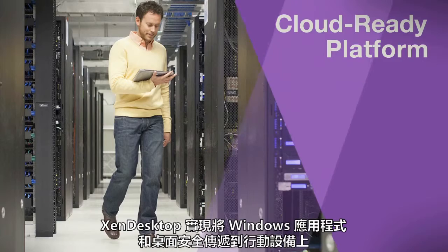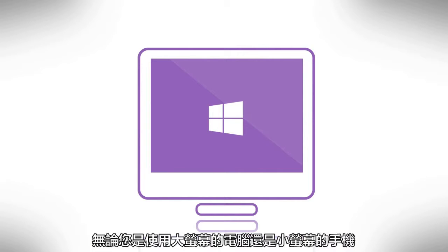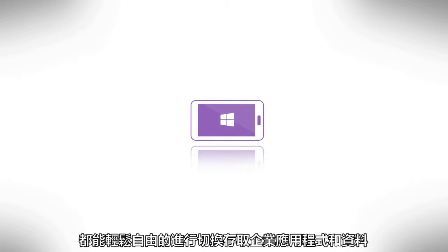Bringing Windows apps and desktops to a mobile world. And with innovations like these, seamlessly transitioning between large and small screens has never been easier.